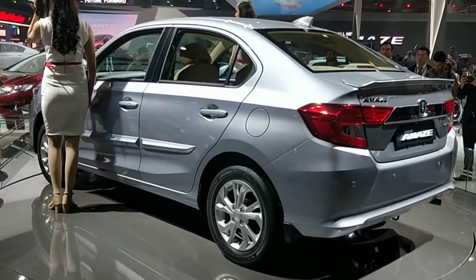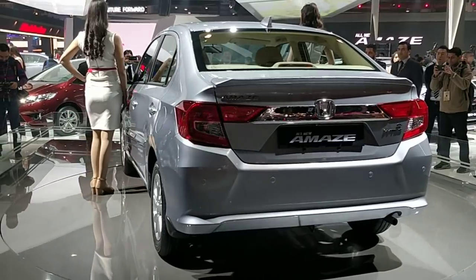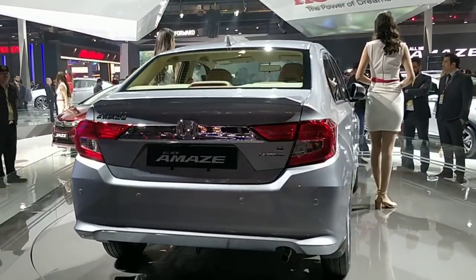Hello guys, welcome to motorrides.com. This is Amish Hangani, and this is the all-new Honda Amaze, which has been built on a brand new platform. This car is going to replace the current Amaze in the Indian market.